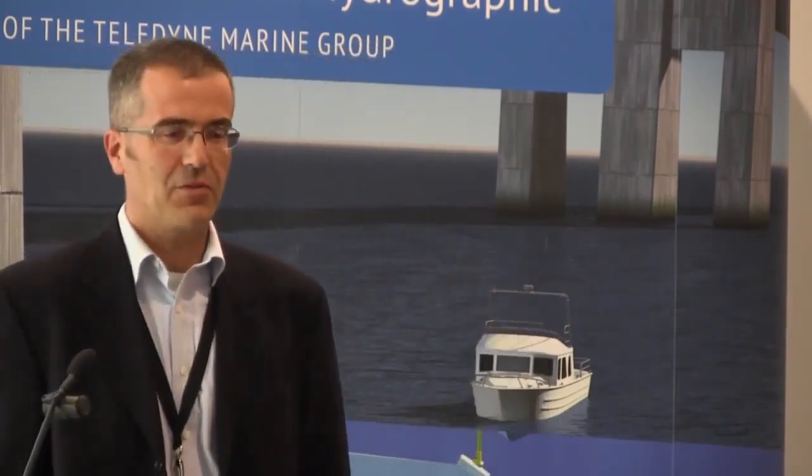Good morning everybody. Although my job title is Deputy Haven Master Conservancy, I am effectively the port hydrographer. Conservancy is a strange word for some people, but I'll explain that later on.